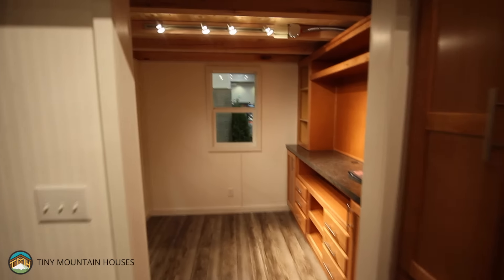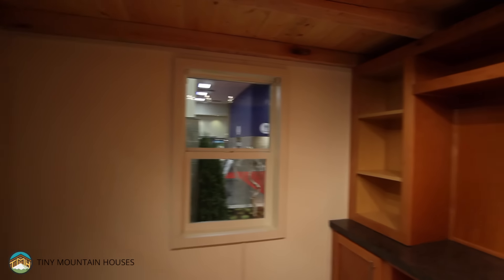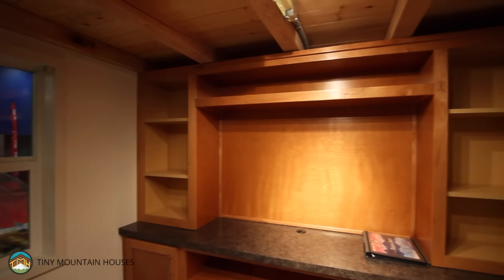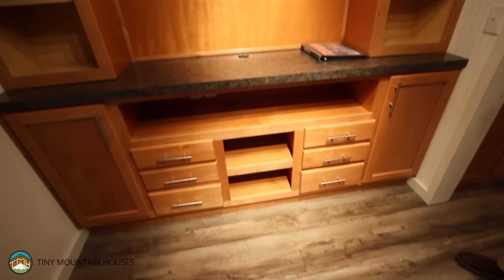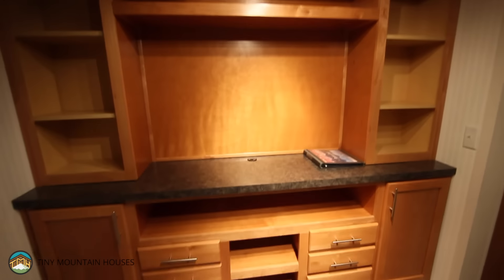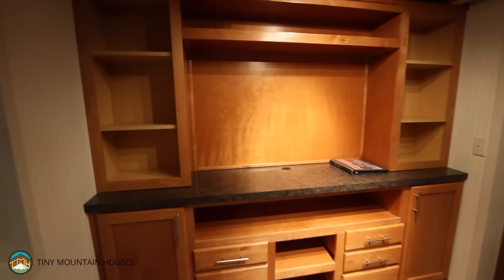Let's walk back into the den. This is a den in this particular unit, although we call it a flex room because you can do a lot of things with it — whether you want to make it a closet, a dining room, an entertaining room, or an office — it's entirely up to you. We offer lots of different configurations of cabinetry, or we can leave the cabinets out altogether.